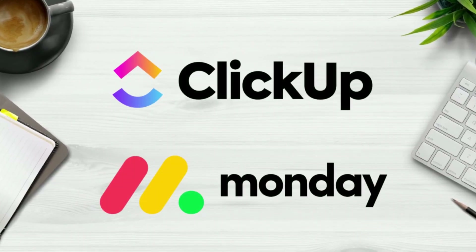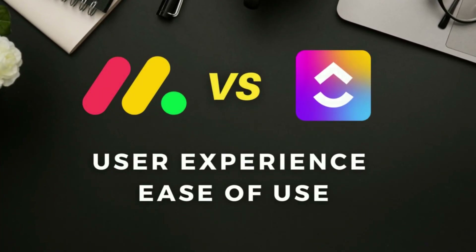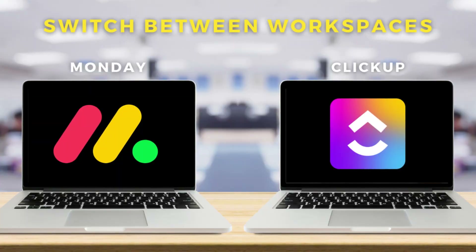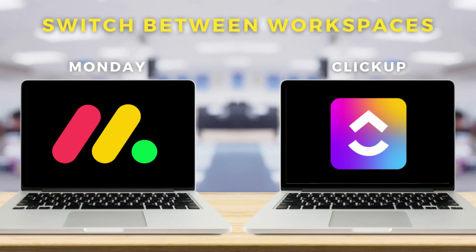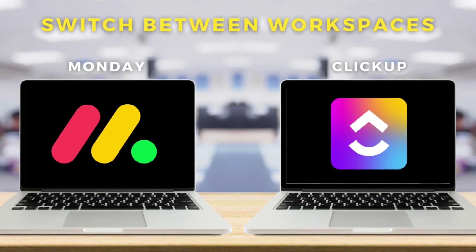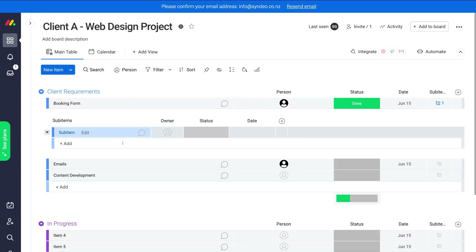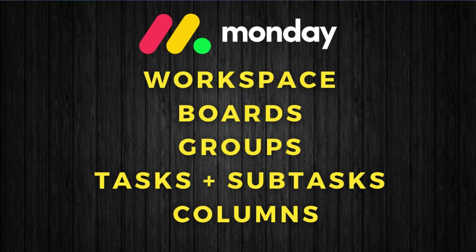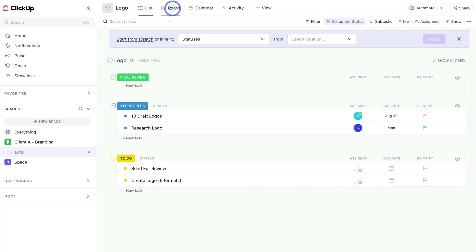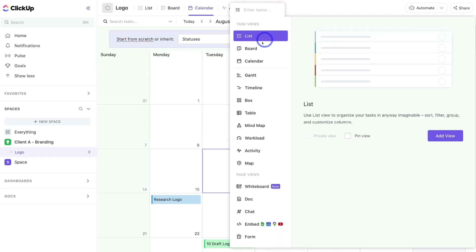Now let's talk about the user experience and ease of use between Monday and ClickUp. Both platforms allow you to simply switch between workspaces — think of these as areas inside each platform to separate different businesses or departments within your organization. Typically for small businesses you'll only need to work with one workspace. Monday has a stunning, visually exciting interface with an easy-to-use structure. Simply create boards for managing specific projects and organize tasks and subtasks within groups, and task columns are clean and easy to customize. The visual user experience design in ClickUp is a little overwhelming compared with Monday.